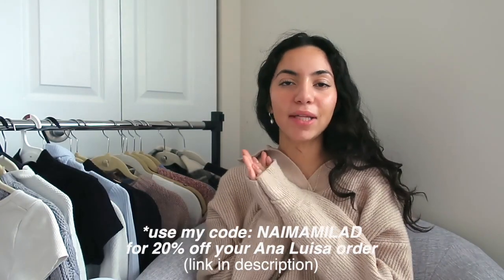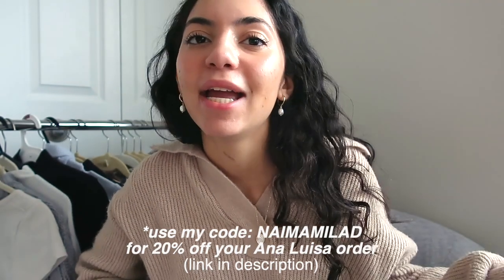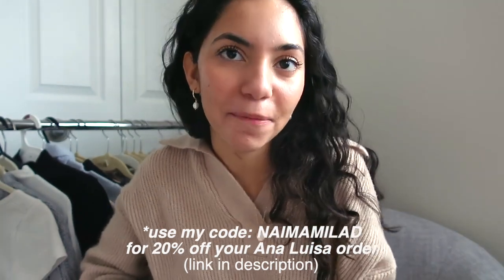I hope you liked this chatty girly video. Thank you so much again to Ana Luisa — I love working with you guys. I hope you have a really blessed day. Bye.